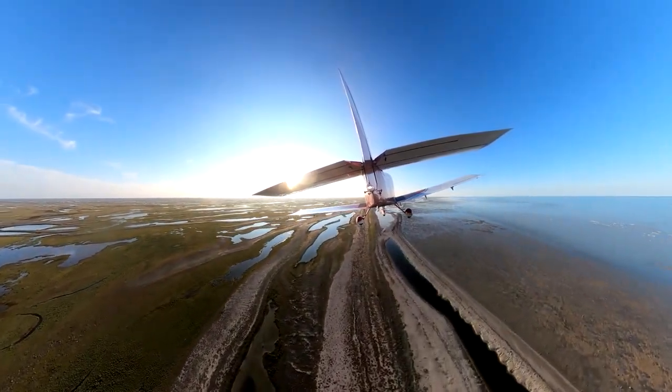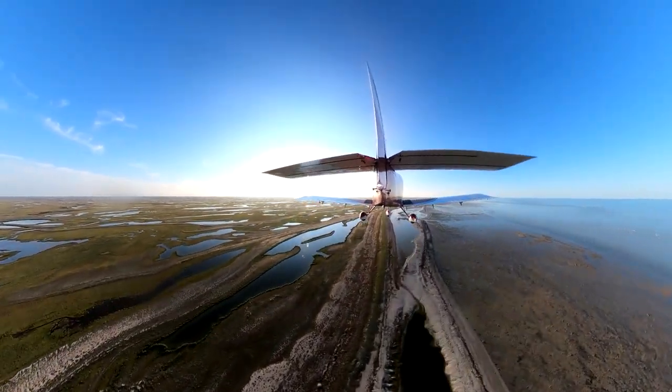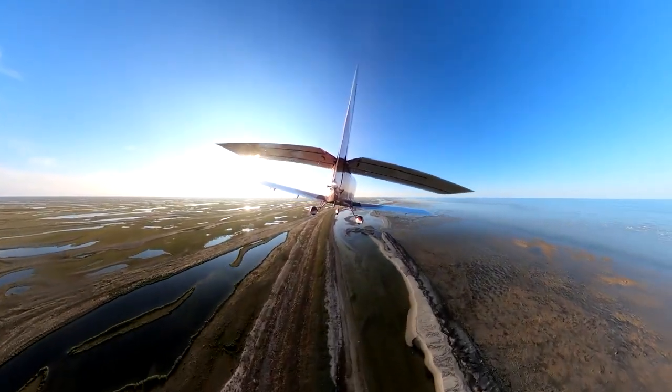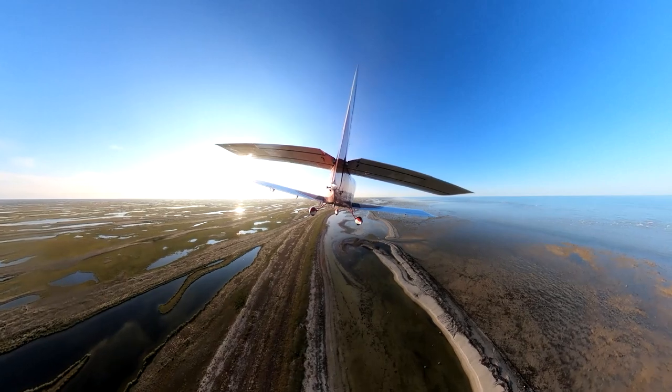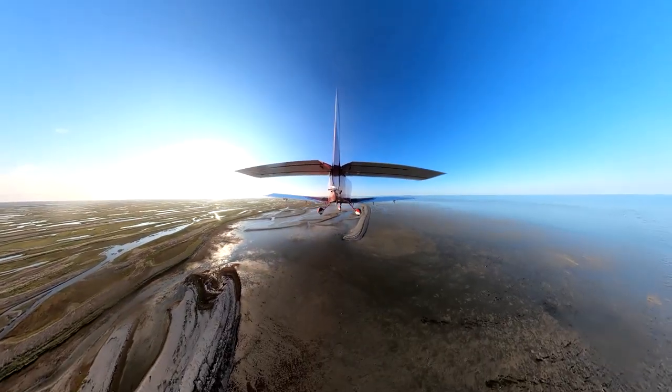The Hudson Bay coastline north towards Churchill. This is a longer video clip to give you a sense of what looked like a desolate land, maybe a different planet. No true shoreline, just a mixture of water, silt, sand, and tundra.